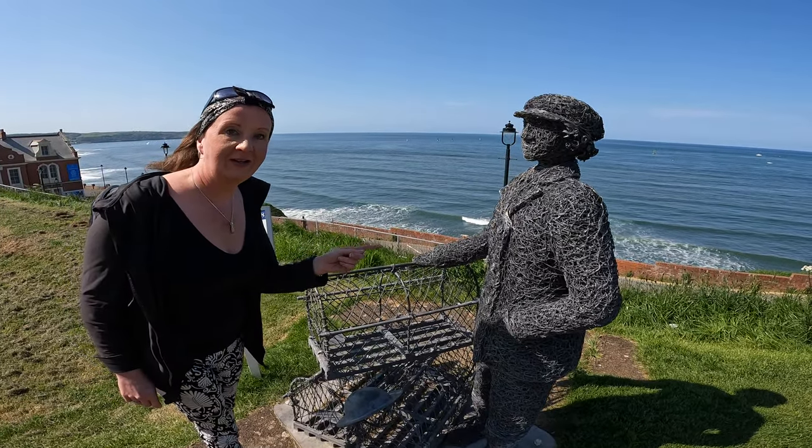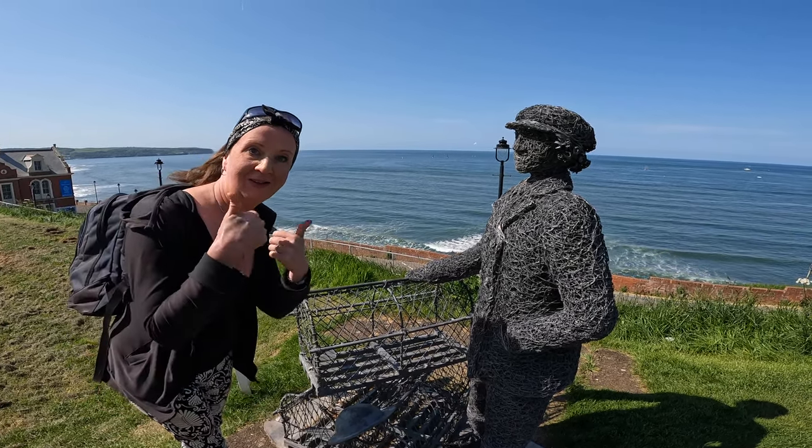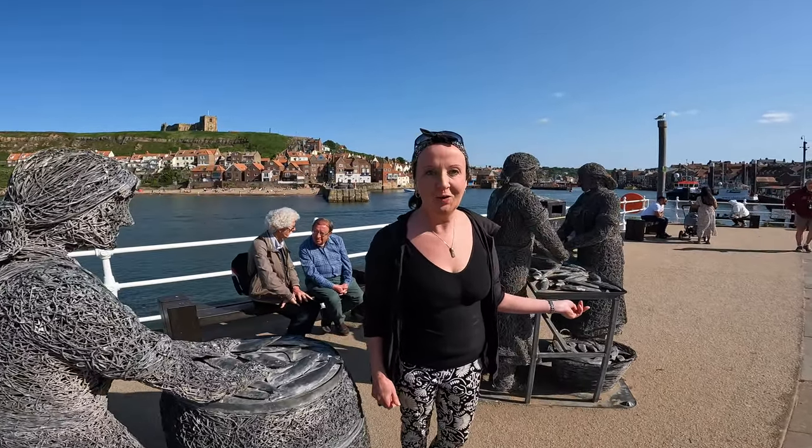Number eight on the heritage trail is Skipper Dora — she was the first female skipper on the east coast. Number nine on the heritage trail is the Herring Girls — these used to gut the herring.